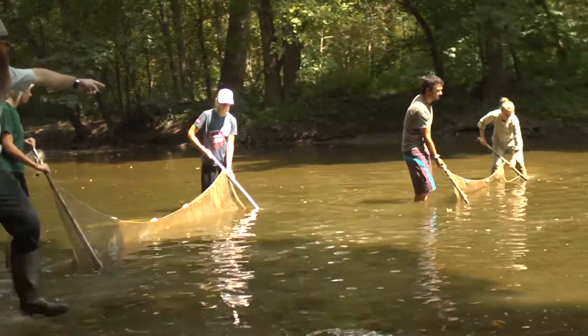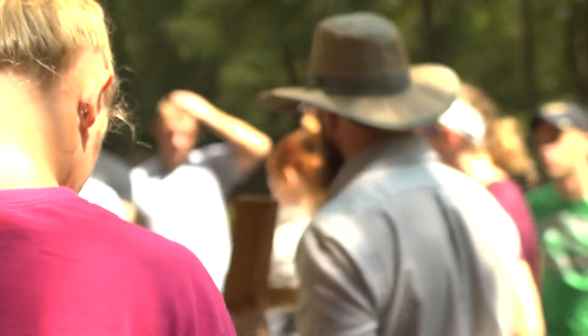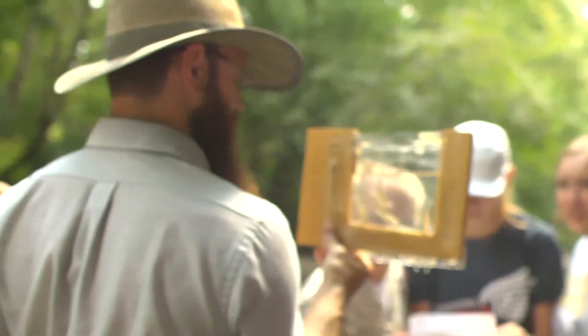Looking at a textbook you can memorize a picture, but the fish don't tend to look entirely like what you find in the textbooks. So we've got four silver shiners, one sand shiner, and we've identified a rainbow darter. We catch the fish, take a look at them, identify them, take pictures, and then we let them go.